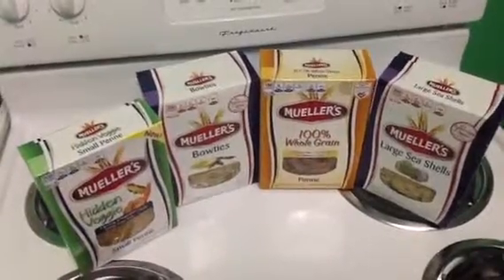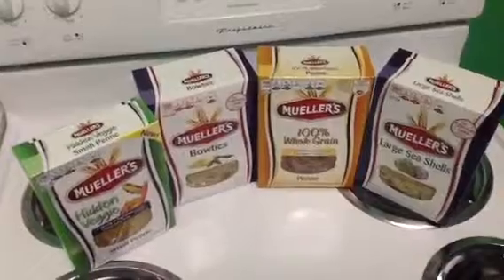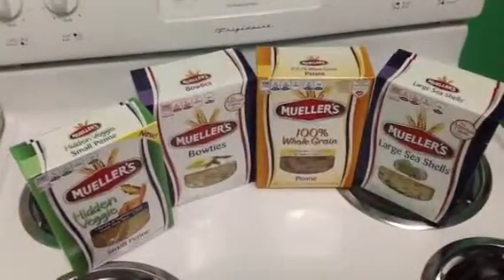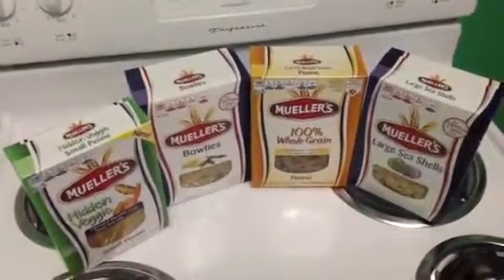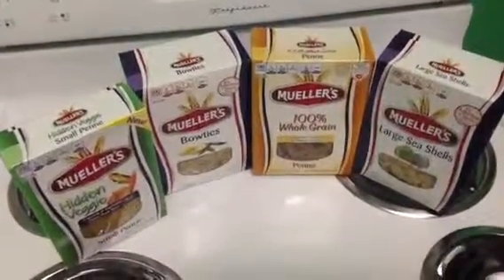That's it — just a little small haul I got from Publix this morning. If there are any questions or concerns, you know where to put them. Keep on couponing, and I'll see you in another video. Goodbye.